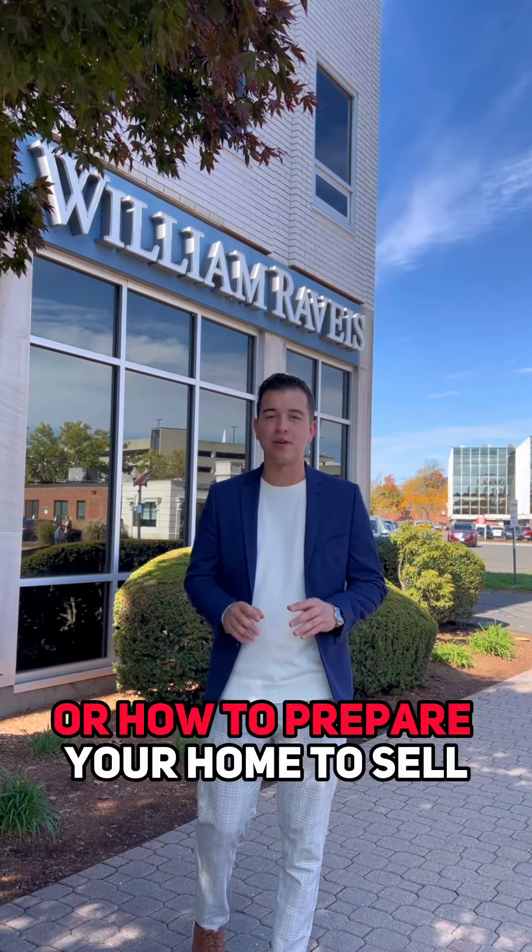If you have any questions on staging or how to prepare your home to sell, contact the Burgio Sousa team.